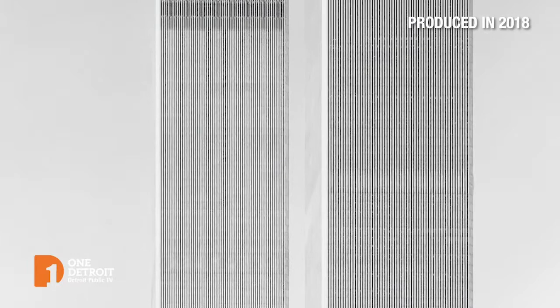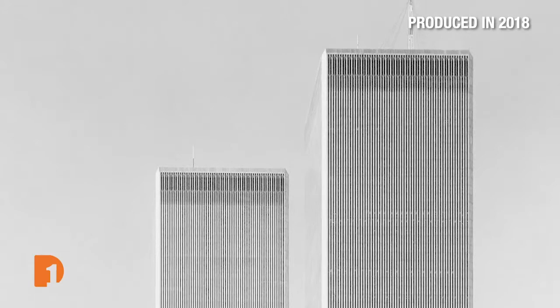We remember Yamasaki today as the designer of the World Trade Center in New York, the twin towers that unfortunately were lost on 9-11. Beyond that, he was a leader in what we call mid-century modernism, which took the basic efficiency of modernism — glass and steel and clean lines — and infused it with some warmth and beauty that we associate more with something like the Arts and Crafts movement.